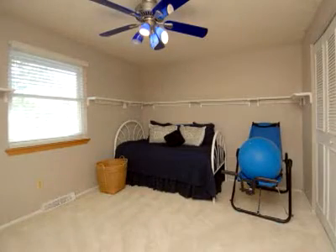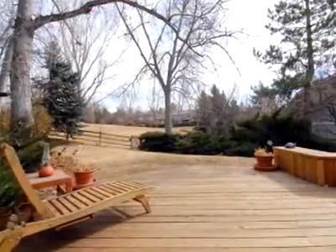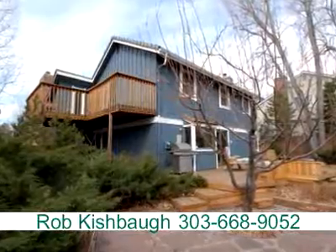The basement has an estimated 700 finished square feet and includes a bedroom, three-quarter bath, and storage area. Call today to schedule your private showing.